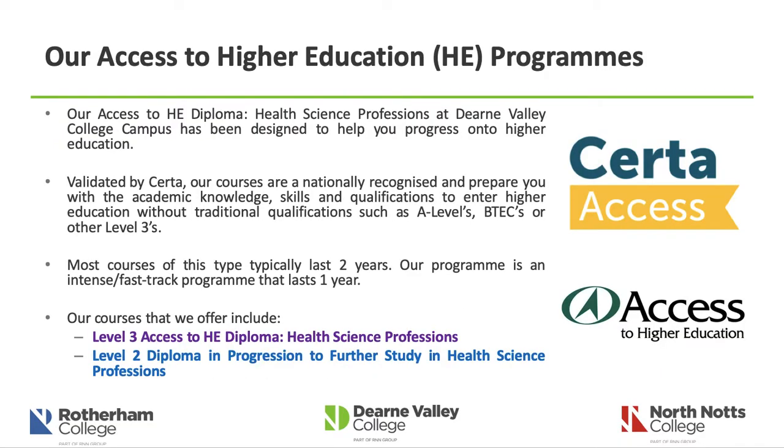Our program — the Access to Higher Education Diploma in Health Science Professions — is delivered at Durham Valley College campus and has been designed to help you progress onto higher education, meaning university or university centres. If you are not wanting to progress onto higher education or university, then I'd like you to consider whether this is the right course for you. We can discuss that during the telephone interview and explore other options that might be available.